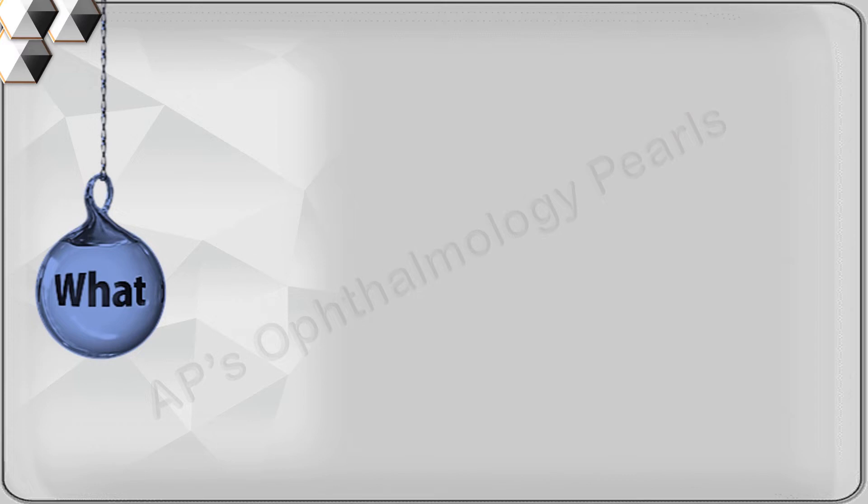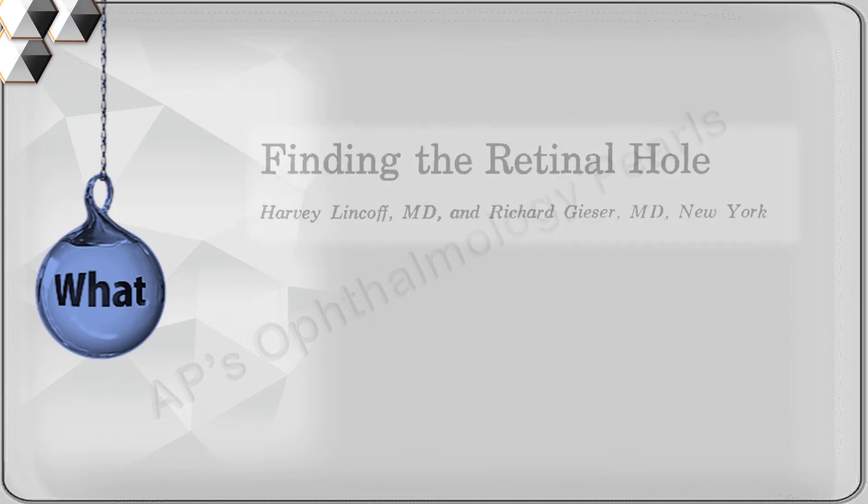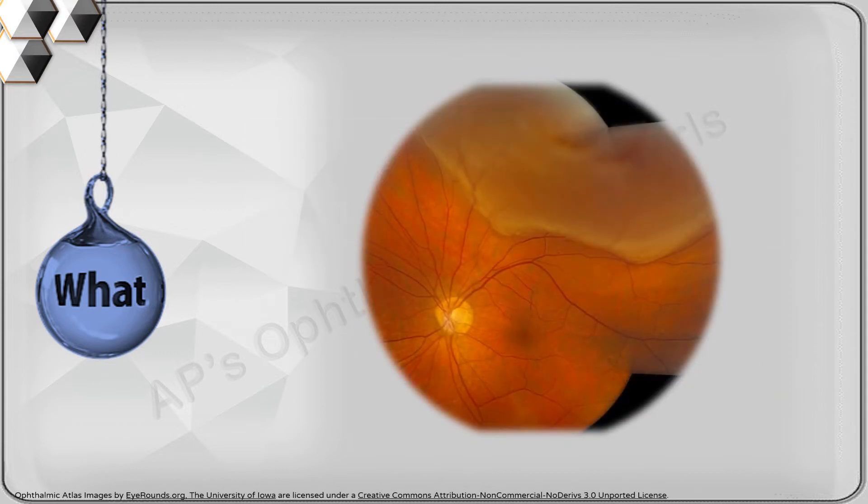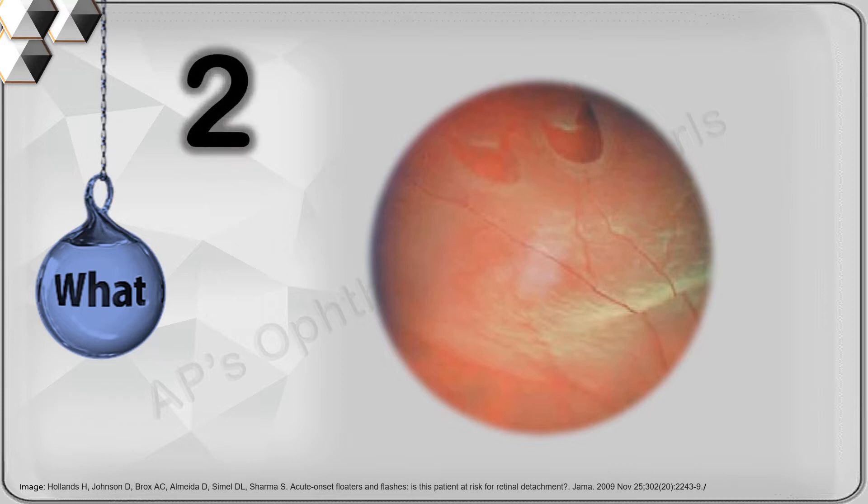Before we understand the rules for finding the retinal hole, laid out in this seminal paper which has guided clinical practice for decades, we need to know the following: First, the shape and position of the detachment are governed by the location of the primary break, gravity, anatomical limits such as the disc and ora, and any choreoretinal regions.